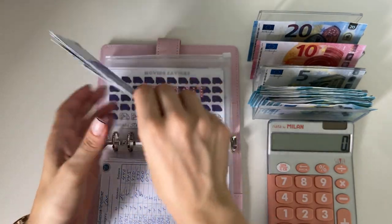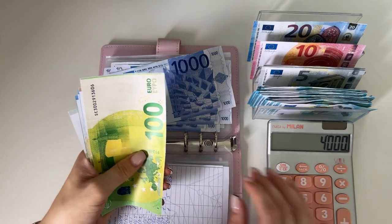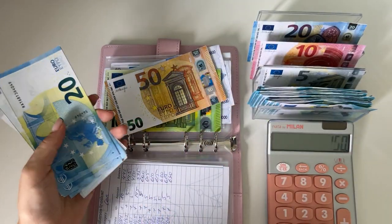And we have 1,000, 2,000, 3,000, 4,000 plus 150, plus 20, 40, 60, 80, 85, 90, 95, 100 — so we have 4,250 in deposit.